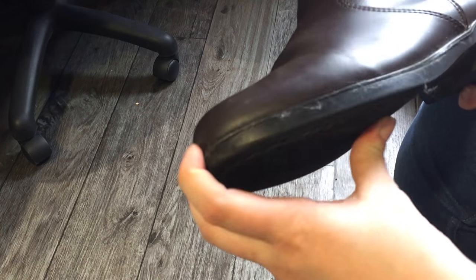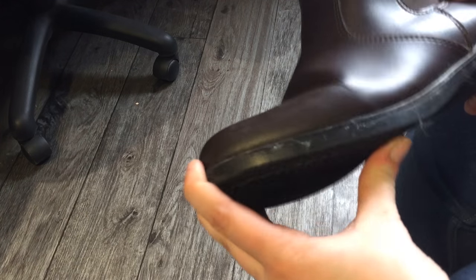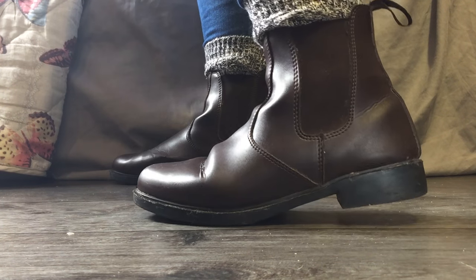Another thing you must consider is if the toe of the boot is solid, as this is where the stirrup will be when you are riding. By far the most important thing is does the boot fit you? If you like thick socks you may have to consider going up a size.